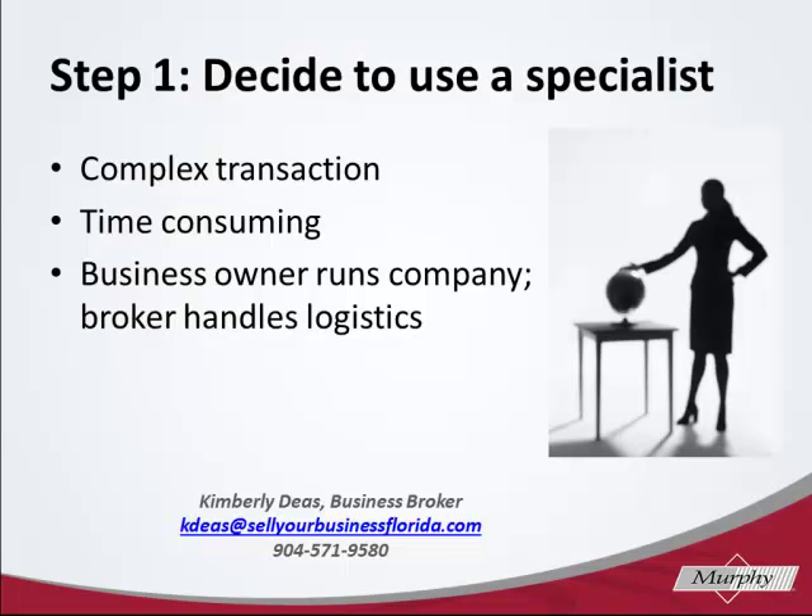Most business owners simply don't have the bandwidth or personal capability to effectively and confidentially sell their own business. During the sales process, the business owner's number one role is to run the business to the best way that they know how, focusing on maximizing the profits and showing a successful business to a new buyer. The business broker's role is to handle the logistics to sell the business in a confidential manner.